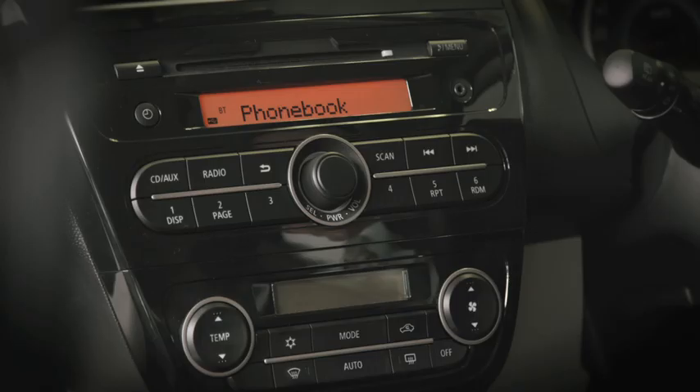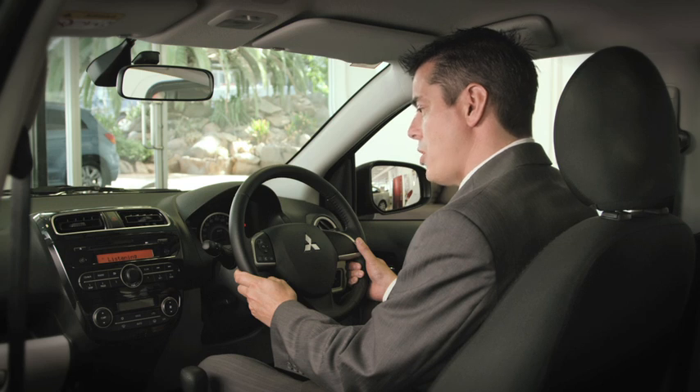Home, work, mobile or other? Mobile. Is this correct? Yes.